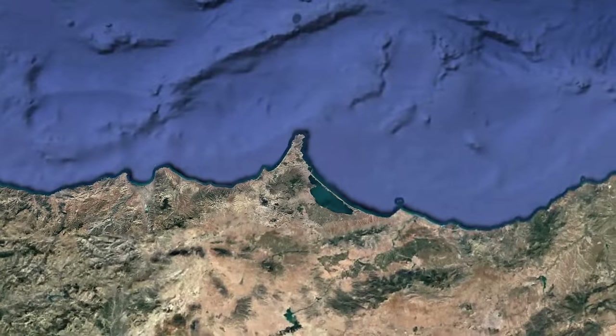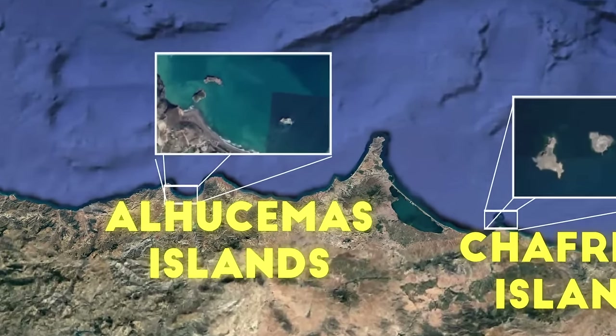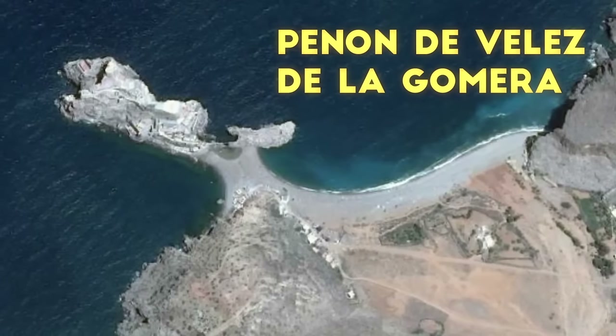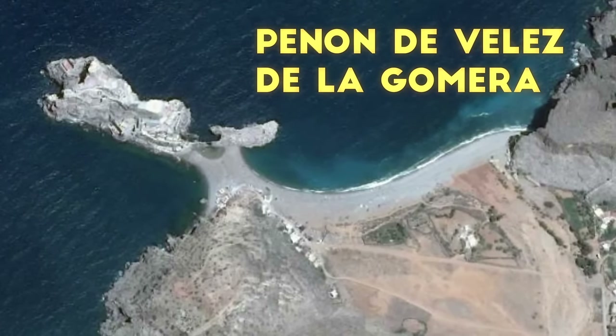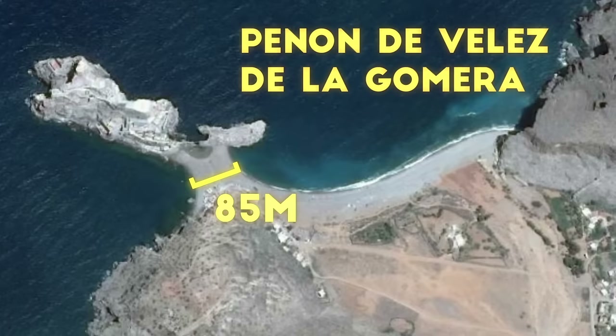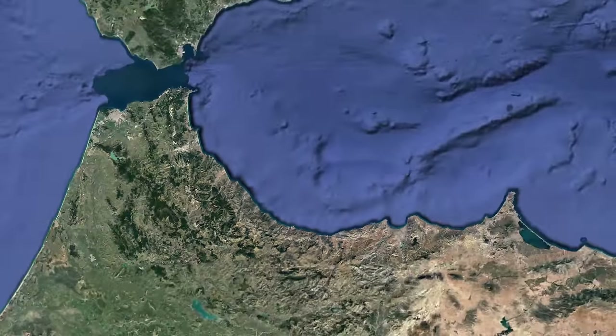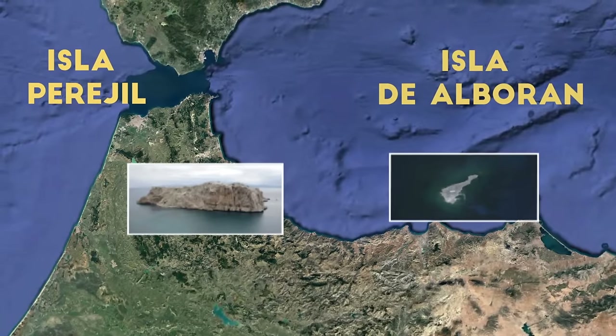In addition, you have the three Alhucemas Islands, the three Chafarinas Islands, and finally Peñón de Vélez de la Gomera — an incredibly small military outpost only connected by an 85-meter-wide sandy isthmus, making it the world's shortest international land border. Two more islands fall under disputed territory: Isla Perejil and Isla de Alborán.